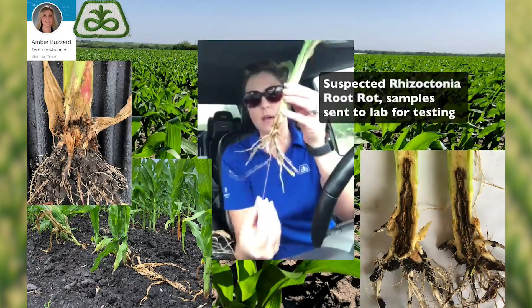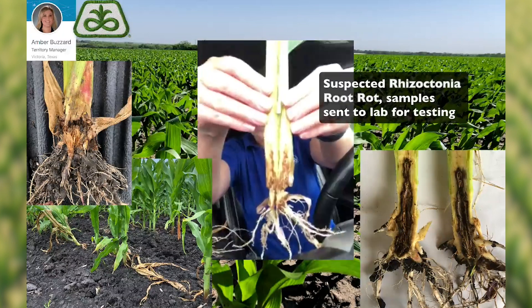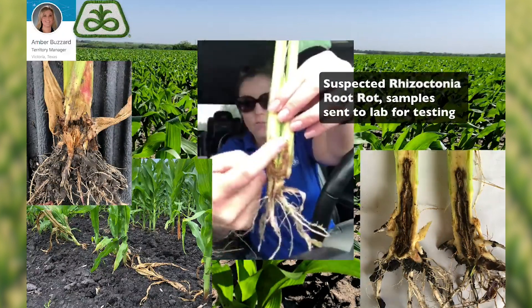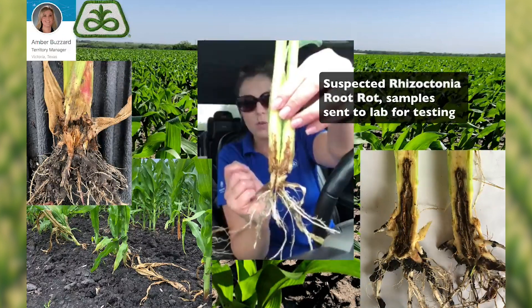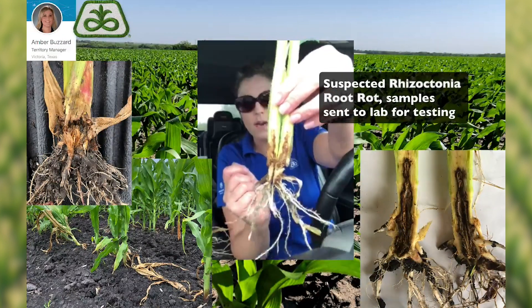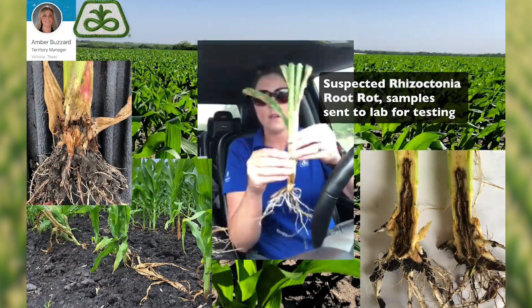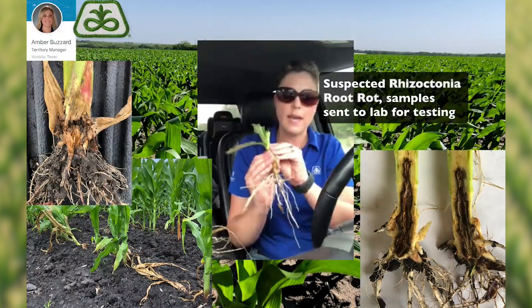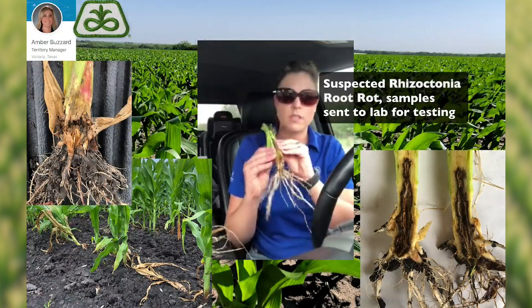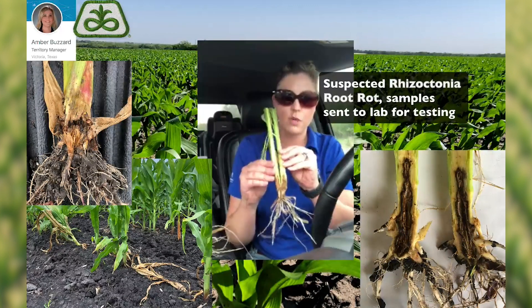There's not a whole lot of root system left here, and if you open it up and look within the stalk, you can see that there's a lot of desiccation up inside of the stalk there, which is causing the entire plant to die down. These plants were actually pretty well lodged within the field. I'm going to send these into the lab, have them look at it, and definitely determine whether this is what we think it is, but it's showing very common symptoms of Rhizoctonia root rot.